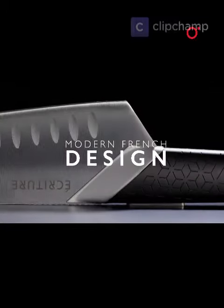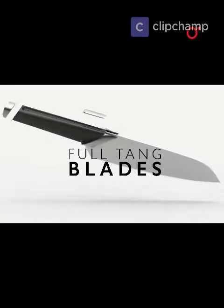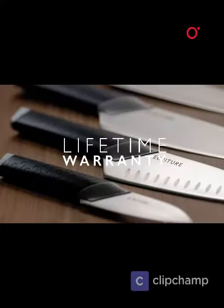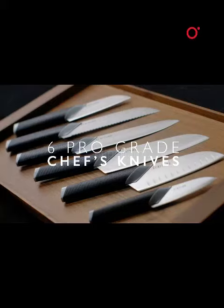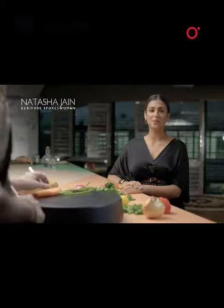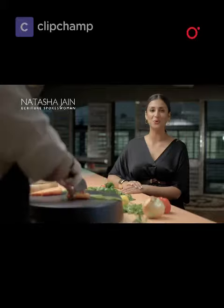Modern French design with full-tang blades set in ergonomic handles. Fully personalizable, lifetime warranty. Secure your six professional-grade chef's knives at a fraction of retail price. Because every meal tells a story, and every good story starts with a knife.